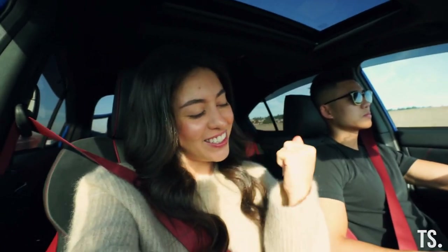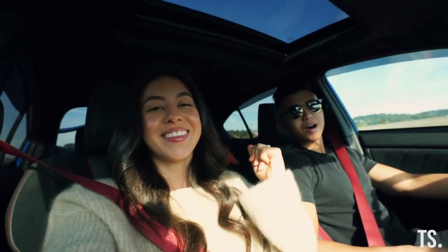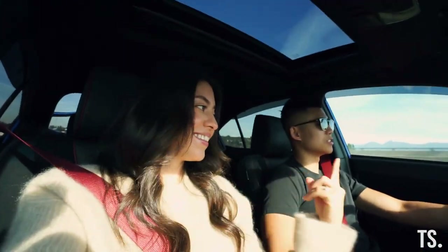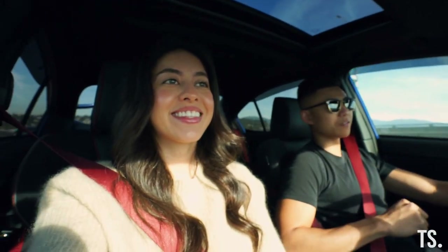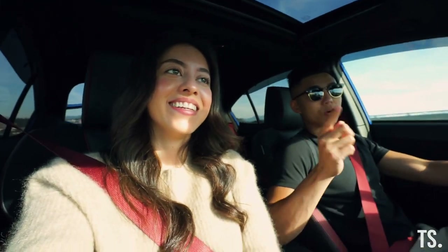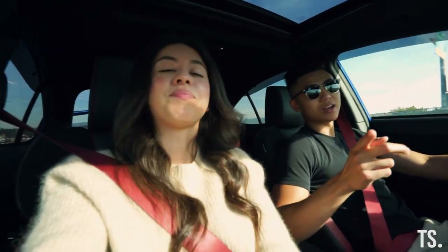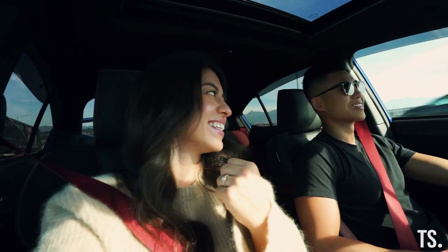Welcome back to the channel! Today we have something super exciting — a mystery mod. We are on our way right now to go pick up a mystery mod that Thomas ordered for us. No idea what it is. I'm super excited. I'm hoping it's an exhaust, but it's not. The only clues: it's between zero and a thousand dollars, and it's not an exhaust.